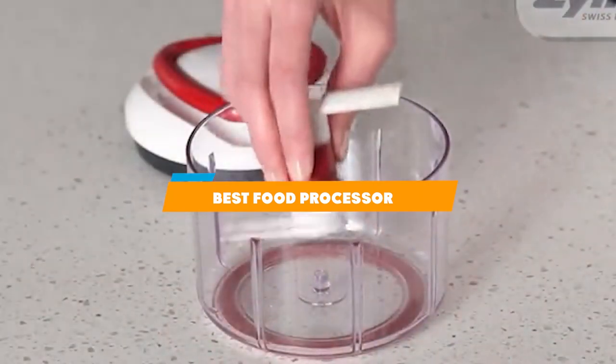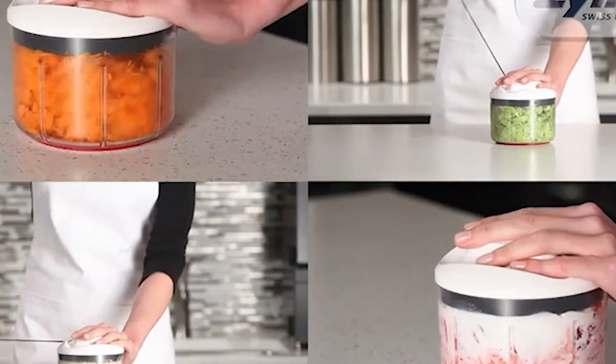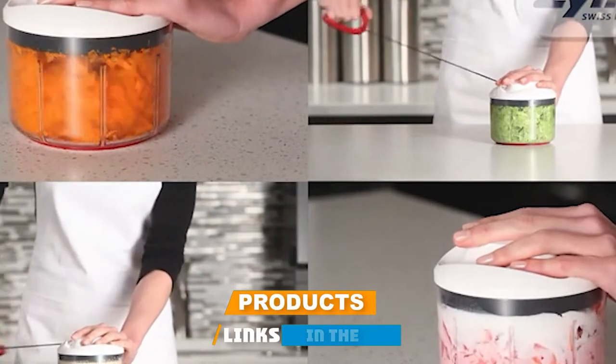If you are looking for the best food processor this year, you are at the right place. In this video, we're going to show you the best food processors available on Amazon today.